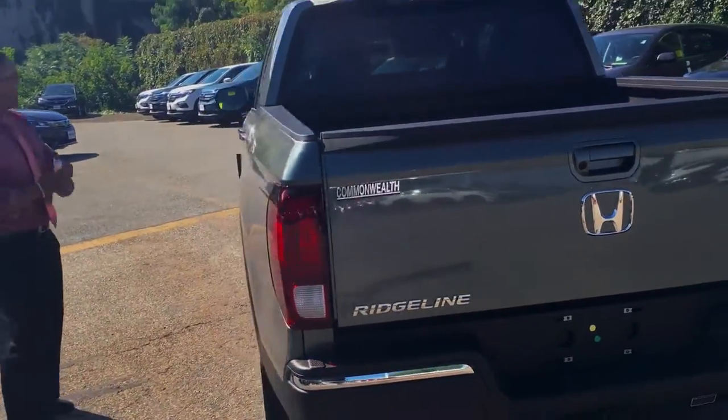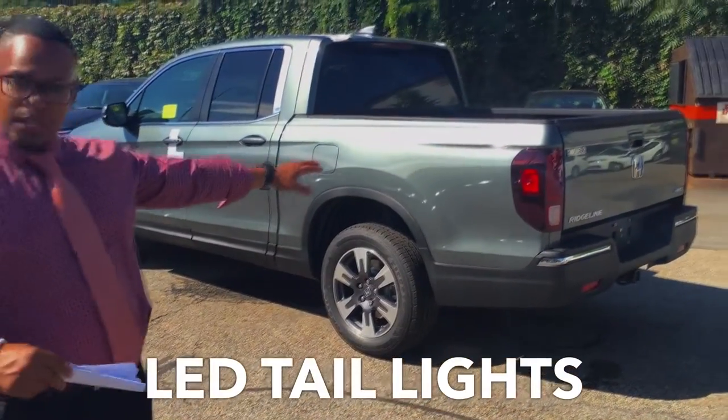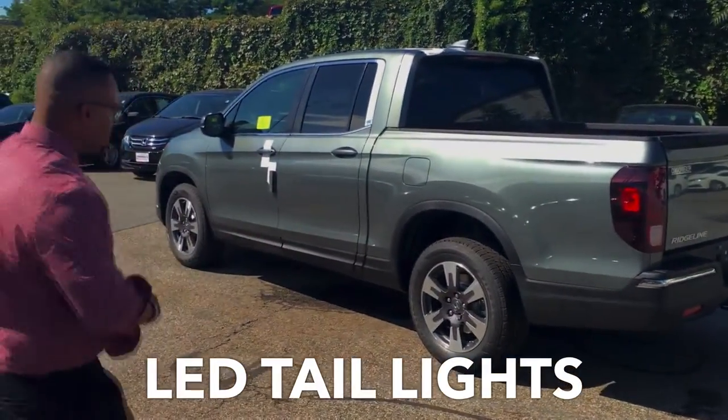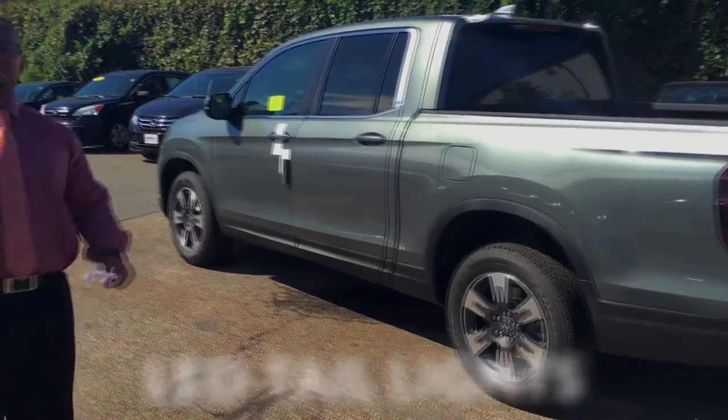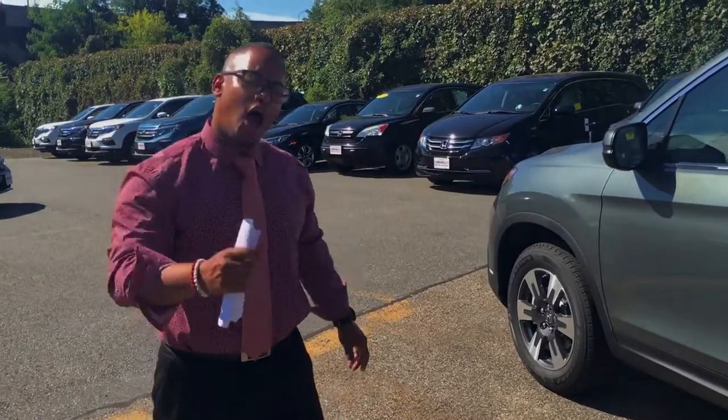Now that we've seen a lot of the exterior of the vehicle, including the LED tail lights, I want to take you inside the vehicle where you can get a full perspective of the 2017 Honda Ridgeline.